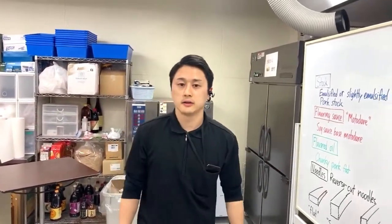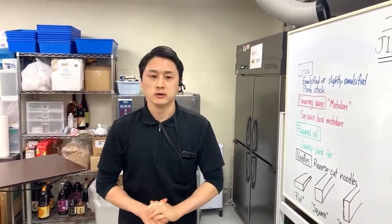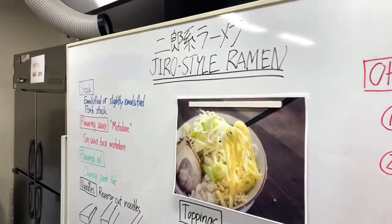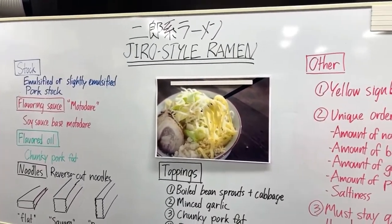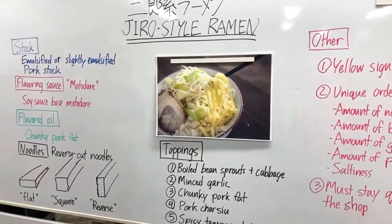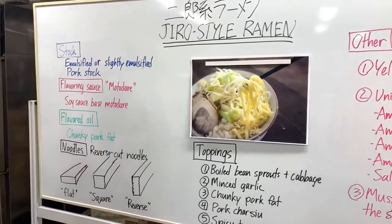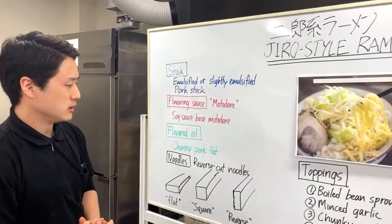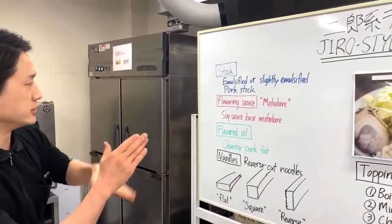Thank you. My name is Thomas, one of the instructors at Yamato Noodle School. Today's topic is Jiro-style ramen. Jiro-style ramen is a very unique type of ramen - you either love it or hate it, and people who love it almost have a cult-like culture. Let me break up Jiro-style ramen into five elements and talk about each one.